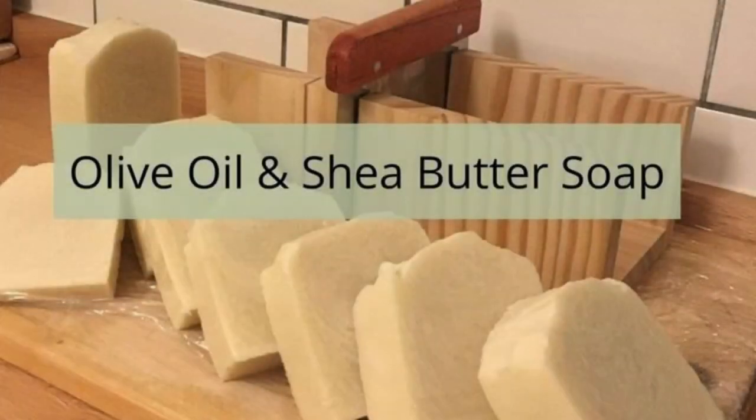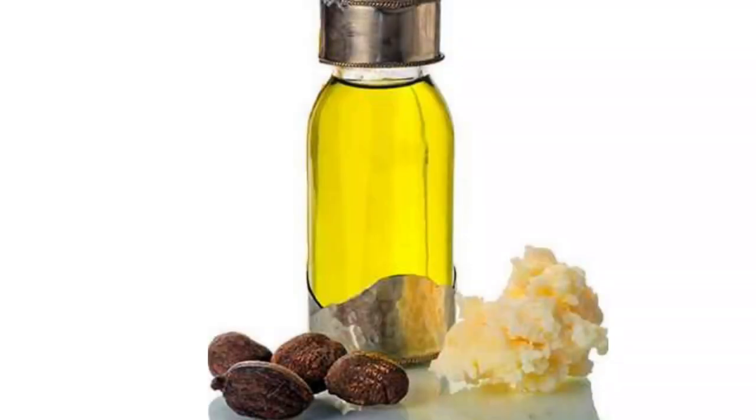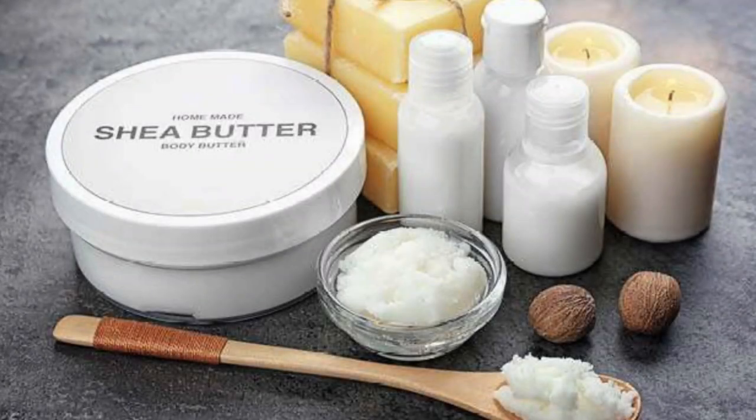The uses of shea butter are many. It ranges from its utilization in the cosmetics industry — for lip gloss, moisturizers, conditioners, soaps, and so on — to culinary arts, with its use as a cooking oil, in pastries, many dishes, and as butter. It is also used to make candles, and in the pharmaceutical industry it is used as a base in medical ointments.